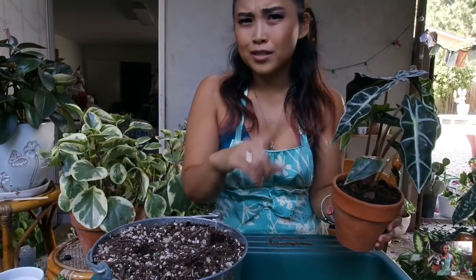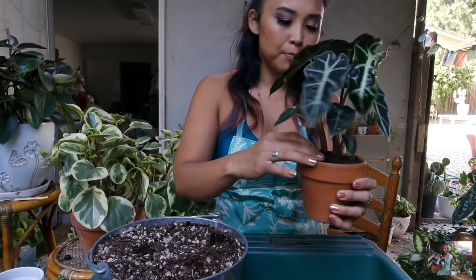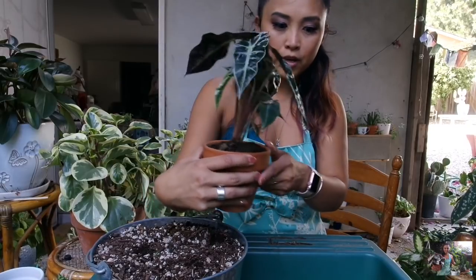Not all of my ferns, because I have a bunch that is doing really good on my patio. But this Alocasia will definitely live in my bathroom when I'm away. I think this looks really cute — I think that's perfect.